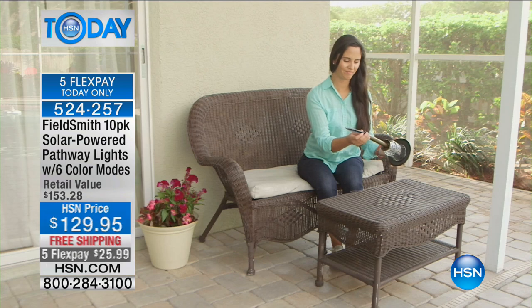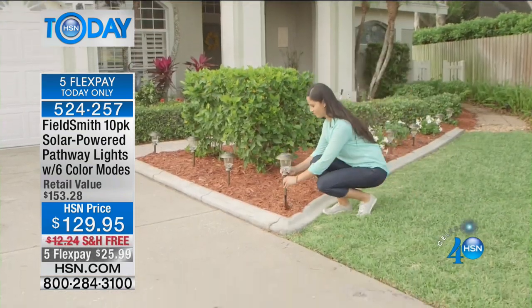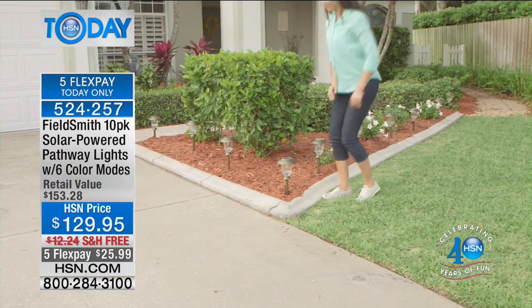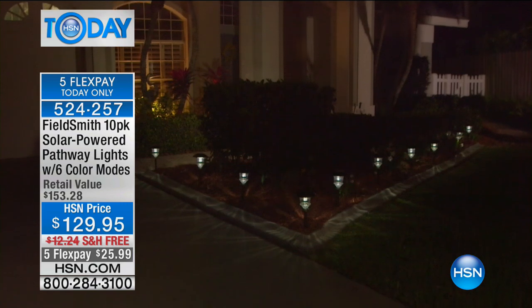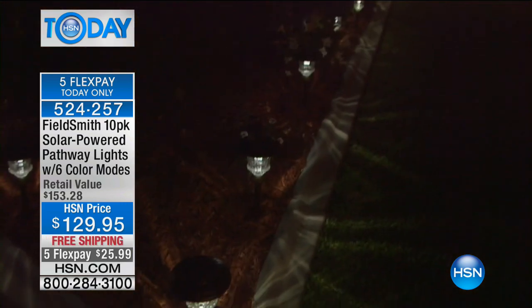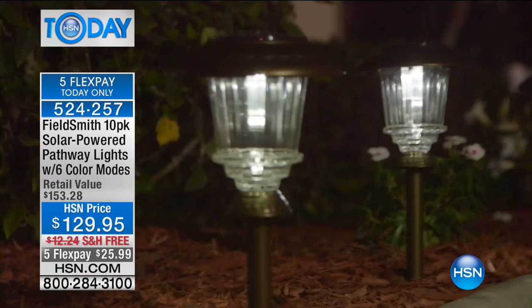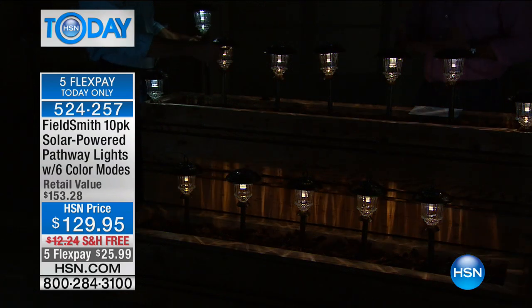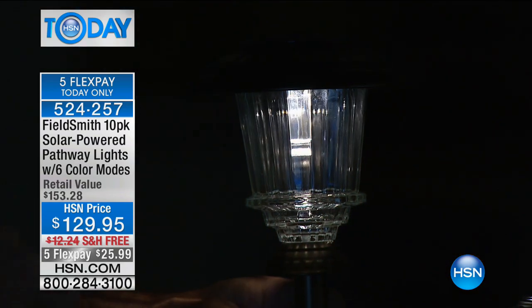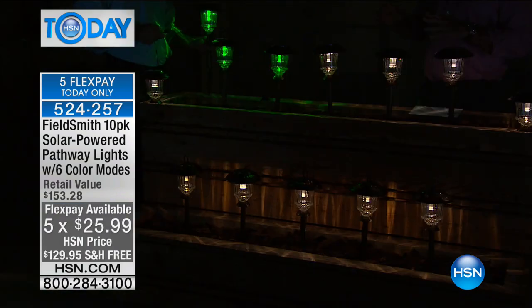They're going to provide amazing light year after year. Six different lighting options, four different display options — the most versatile set we've ever had. They allow you to celebrate special events as well. Put the red lights on for Valentine's Day, green for St. Paddy's Day, multicolor for Easter. The big one coming up — Fourth of July, baby. You can alternate between red, white, and blue. For $129.95 with free shipping today, and five FlexPays of $25.99. Do not buy the cheapo brand at the home store — those have plastic lenses, they yellow and fade. Our lights last year after year — it's a one and done.